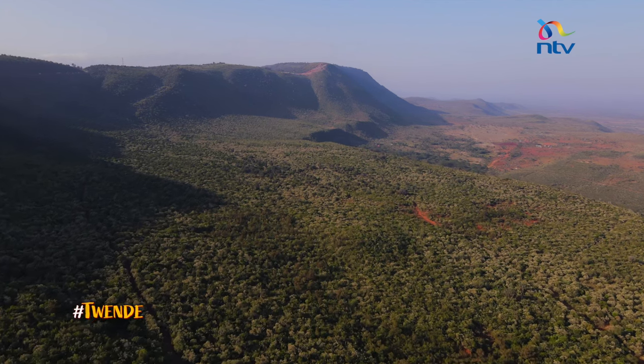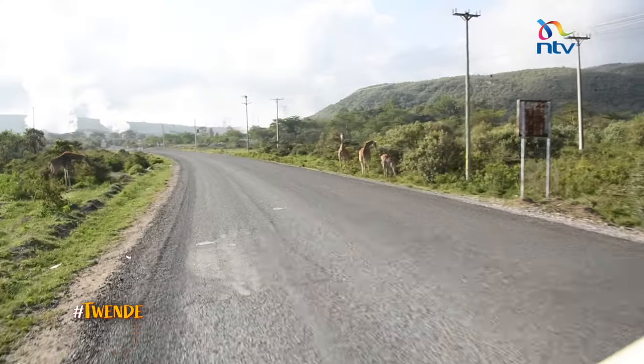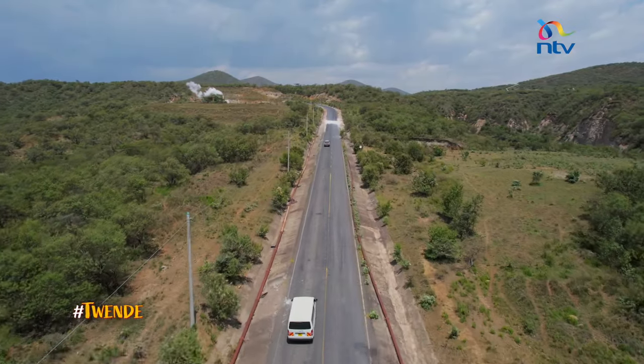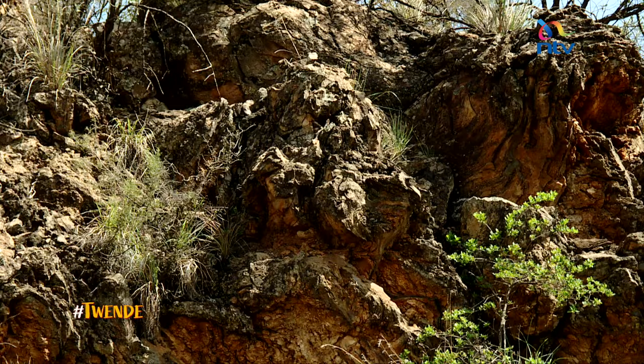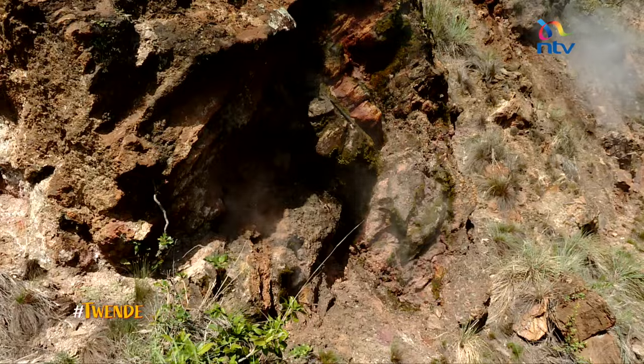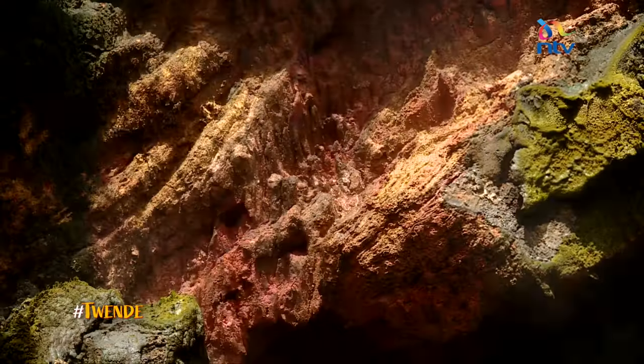Olkaria is a high-temperature geothermal system located within the central sector of the Kenya Rift Valley. The geology is dominated by Pleistocene and Holocene comenditic rhyolite flows on the surface, and basalts, trachytes, and tuffs in the subsurface.